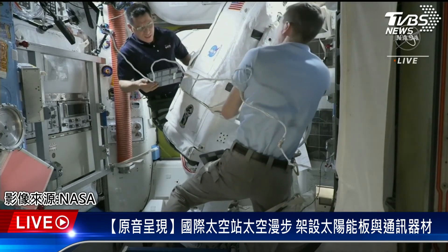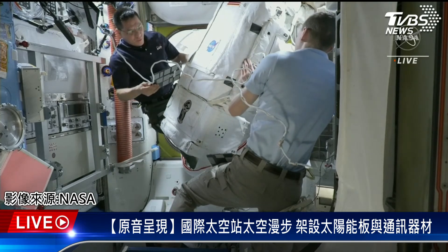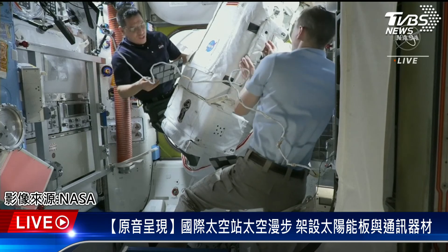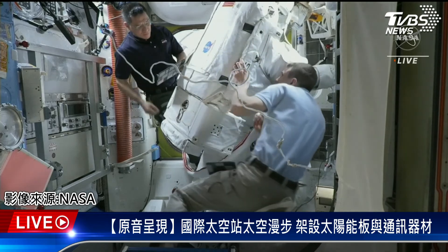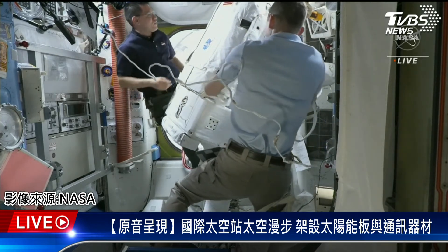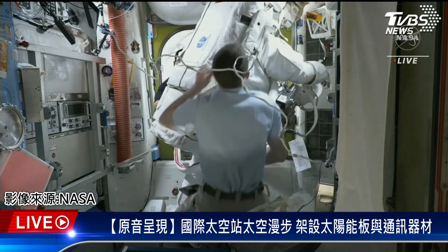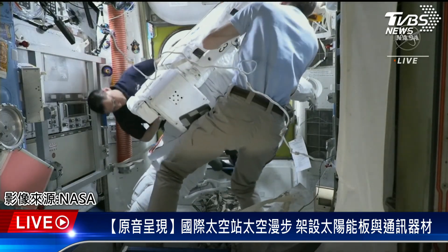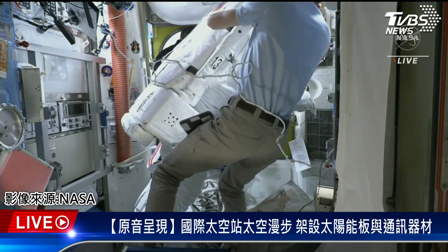Some fun information about the spacesuits as we prepare for these crew members to get out of the hatch this morning. These suits are obviously fitted on the ground for the crew, but they also refit their suits in space to account for any spinal elongation or fluid shifting that has occurred since they arrived at the International Space Station. The suit has six layers. It provides atmospheric containment, thermal insulation, cooling, solar radiation protection, and micrometeoroid or orbital debris protection.